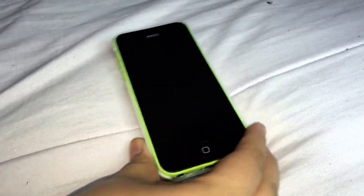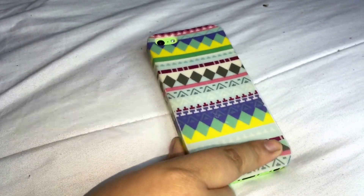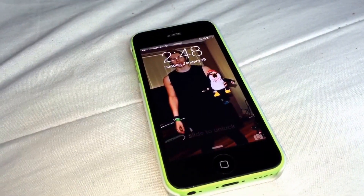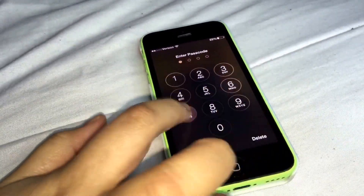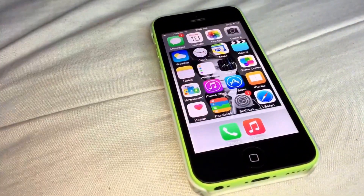Hey guys! Today's video is going to be what's on my iPhone 5c, so let's get started. This is the iPhone 5c in the color green — it has this nice colorful case. This is my lock screen with Luke Hemmings and the penguin, and here are all the apps.